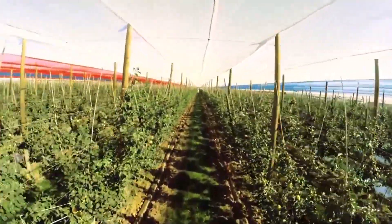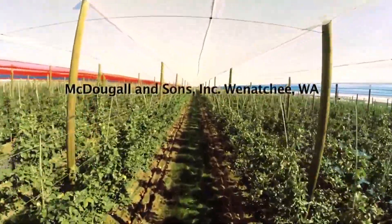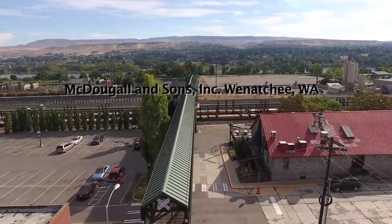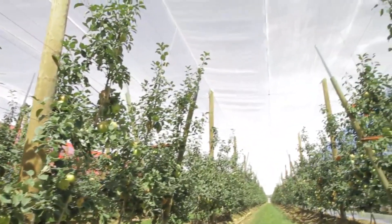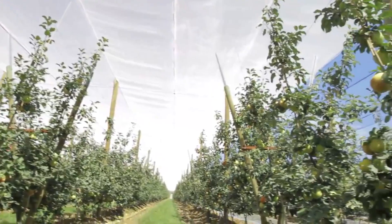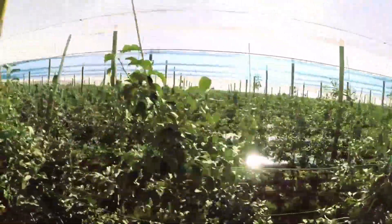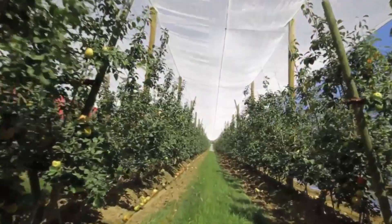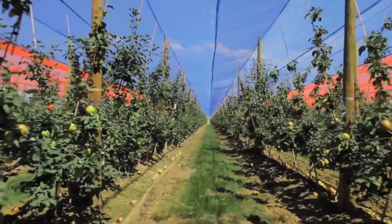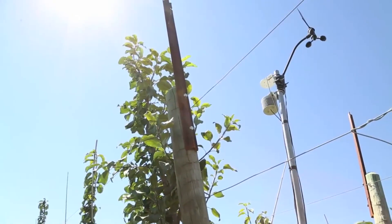The commercial research trial orchard that we are using is owned by our project industry partner, McDougal & Sons Fruit Company, based out of Wenatchee, Washington. The orchard was planted in 2013 with Honeycrisp on Bud 9 rootstock planted to a V trellis. Overhead netting was installed at the start of the 2015 season using three different colors of net, including pearl, red, or blue, and these are compared to a control treatment with no net over the top of the trees.